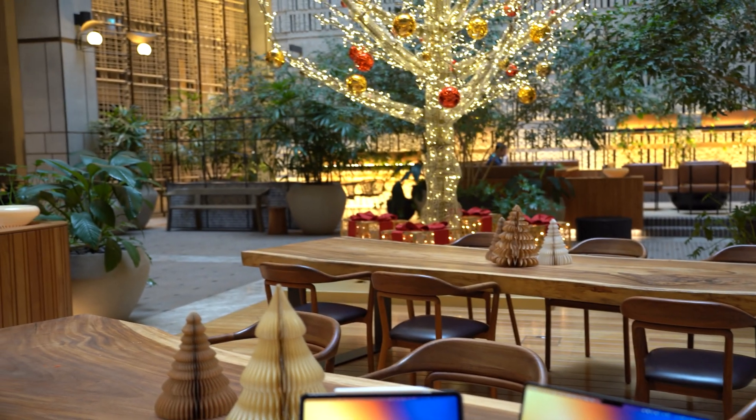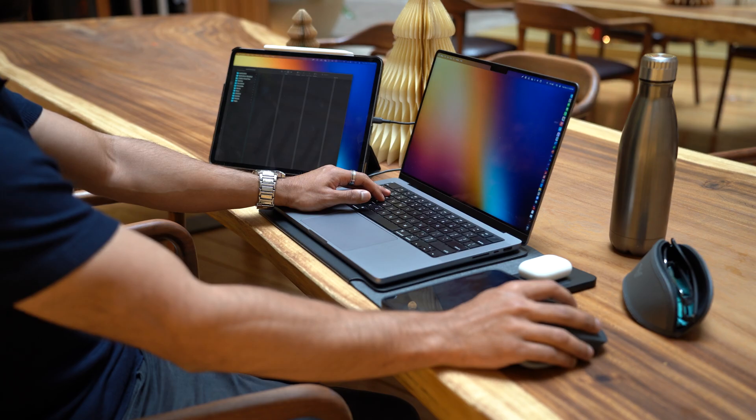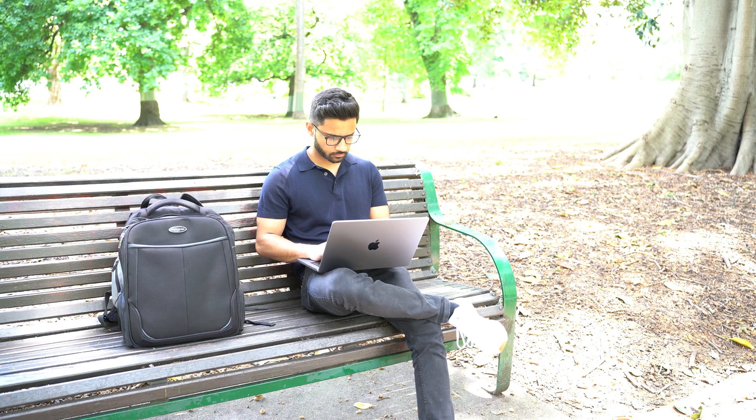Hey, what's up everyone? Sohail here. So recently I've been trying to work from locations other than my home office, just to get out of the house more and get a change of environment. Constantly working from home can really take a toll on your mental health and can leave you feeling stagnant, in need of inspiration, or just some social connection.